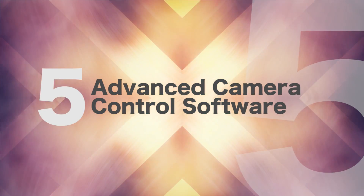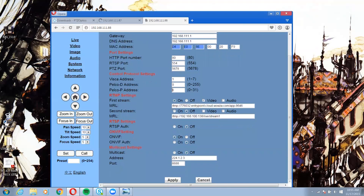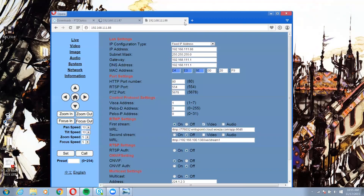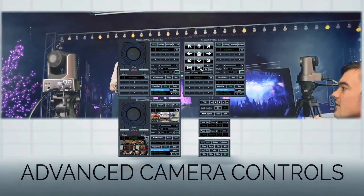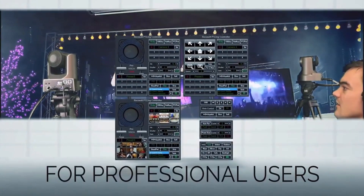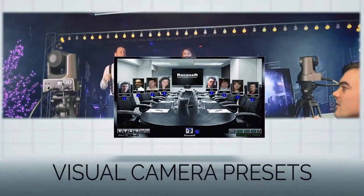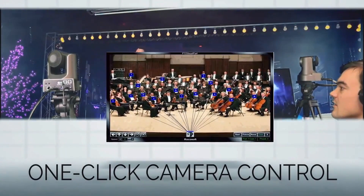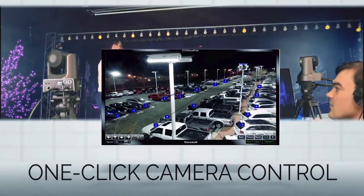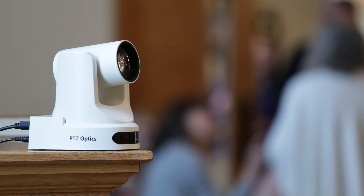Number five: advanced camera control software. The advanced camera control software takes your camera operation capabilities to TV broadcast studio level, with the ability to control up to 28 cameras. The preset visualizer allows your team to display camera presets overlaid on a picture of the inside of your church. Volunteers can simply click where they want the camera to go without thinking about which preset they need. Advanced features such as camera speed, white balance, iris, and more are available at the click of a button on any Windows PC.